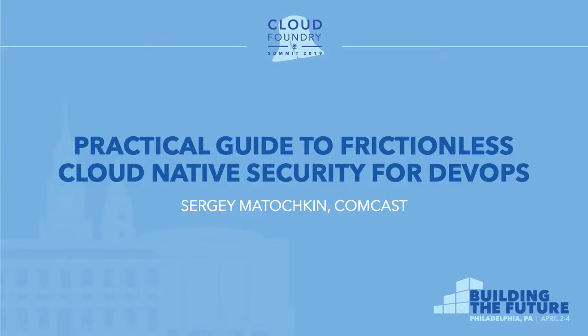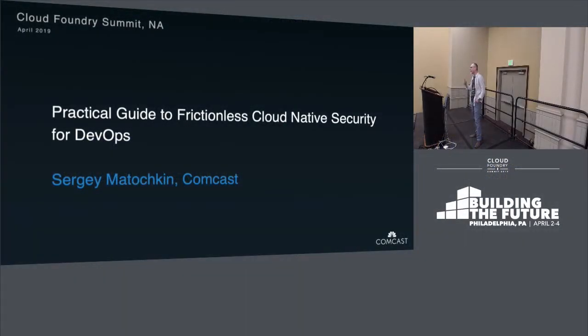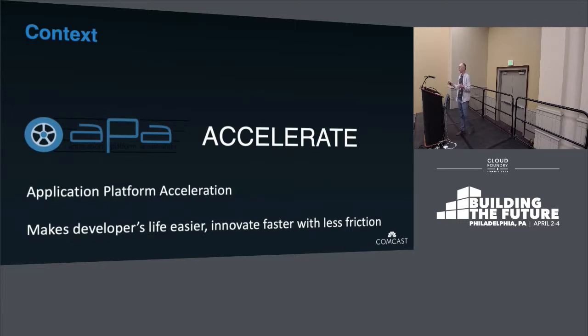All right, let's get started. My name is Sergei Matejkin. I am Distinguished Engineer at Comcast. And in the next half an hour I want to focus on removing friction between security and DevOps to essentially make DevOps able to deliver products faster. We measure developer experience in productivity and happiness — those are our KPIs.